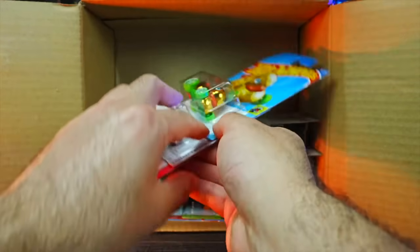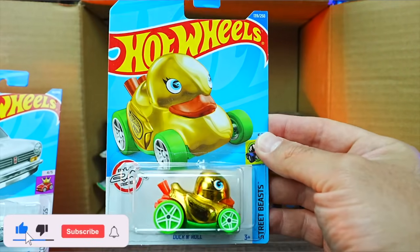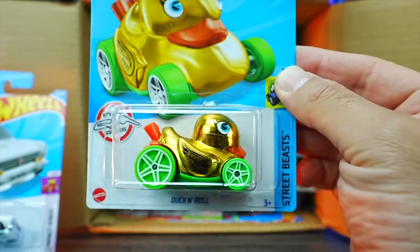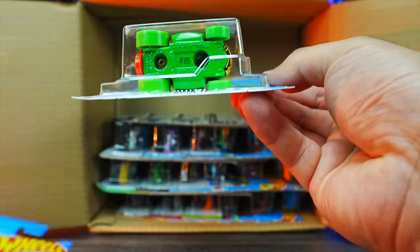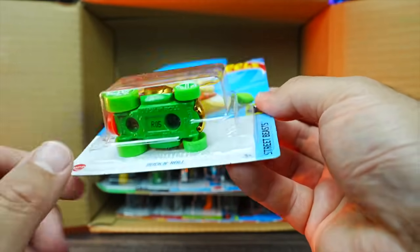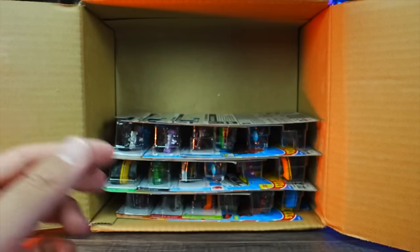We have the treasure hunt of the case — we have Duck and Roll, a gorgeous looking gold treasure hunt. Just look at how shiny that is. You can tell it has that little treasure hunt logo underneath — from the Street Beast series. Very nice that we got that treasure hunt for the case.